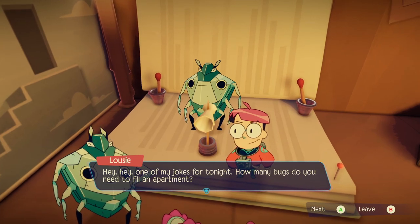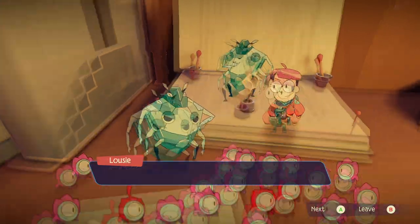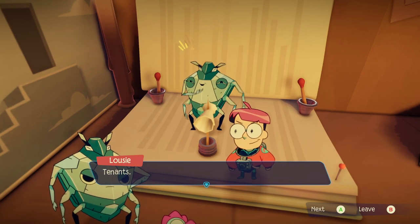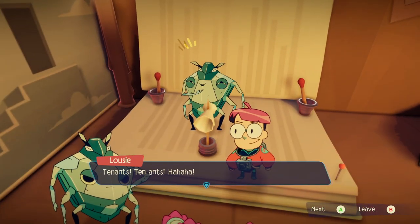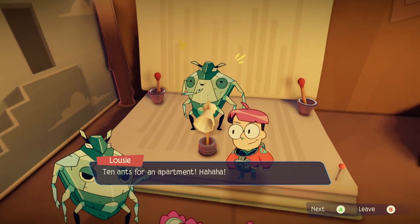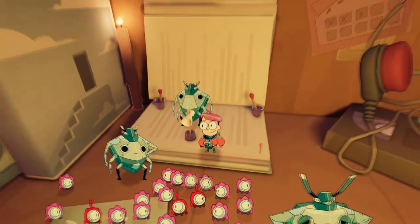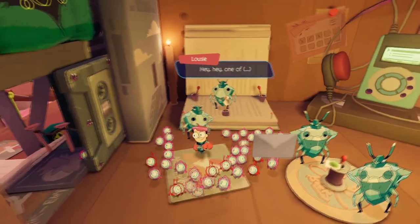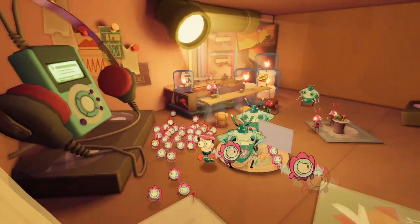Hey, one of my jokes for the night — how many bugs do you need to fill an apartment? I don't know. Depends on its size. Ten ants! Ten ants! Oh god. Are you getting paid for this? Ten ants for an apartment. Let me talk to your manager. Oh my god. And your name was Karen, right? Because you talked to a manager. Okay, well that was horrible.